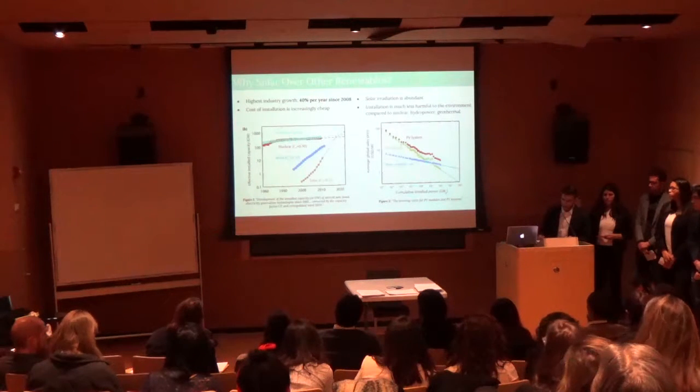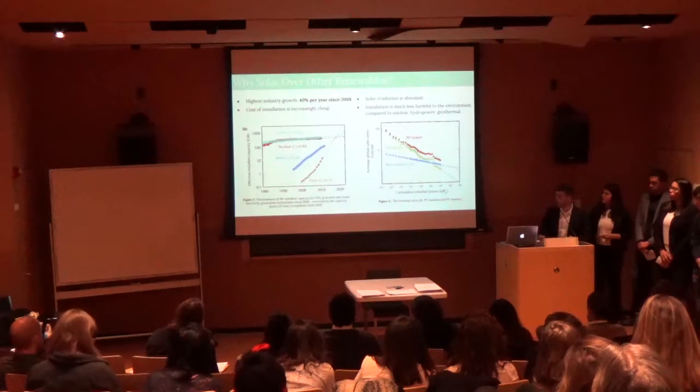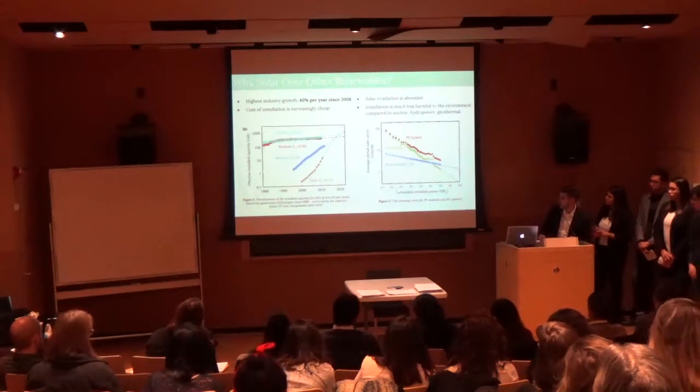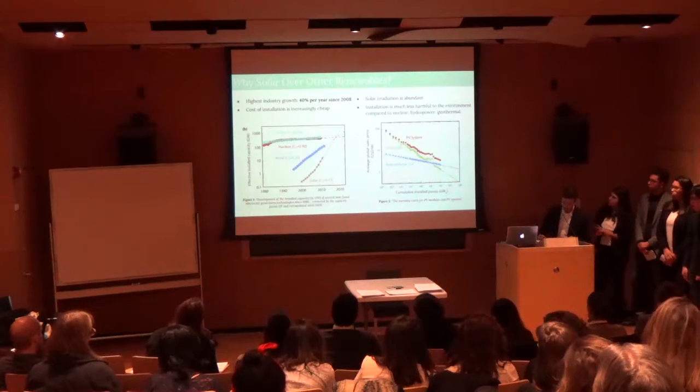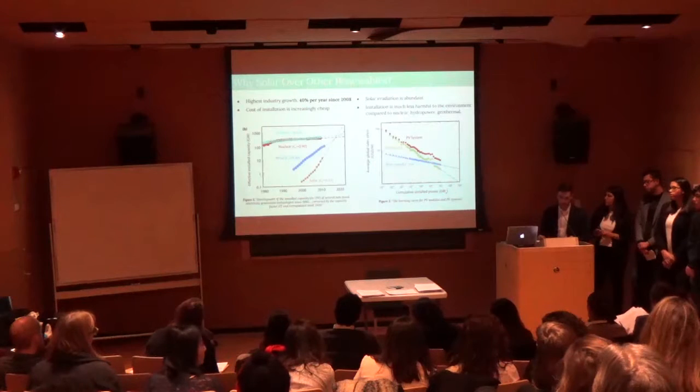The cost of installation is increasingly cheap. The red dots in Figure 2 show the decreasing global sales price of complete photovoltaic systems, also showing its declining price in PV modules and non-modular system components, making it increasingly affordable to install highly efficient solar systems all around the country.